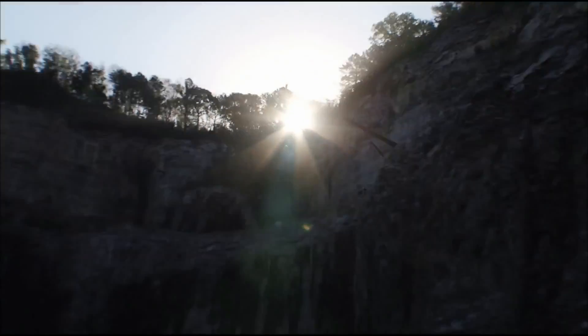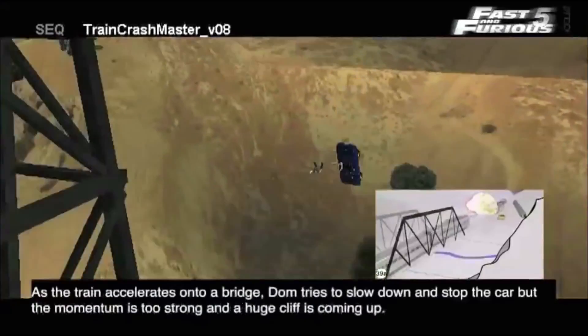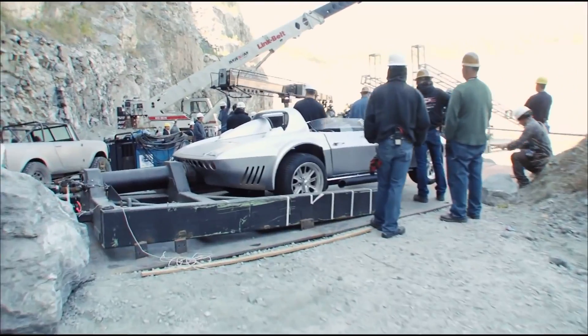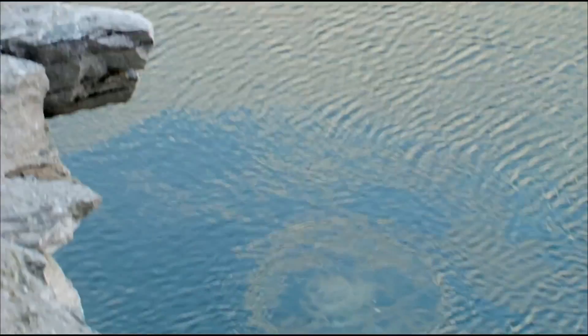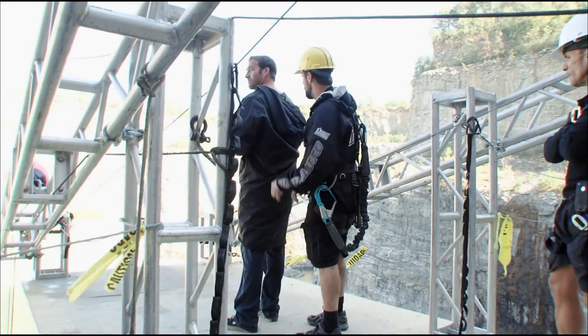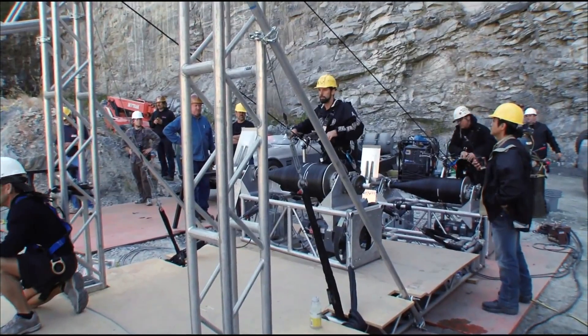For the finale of the sequence, we've got to throw this Corvette off of the edge of the canyon. We used basically an air cannon and launched the Corvette into the water down below. We did it in two passes — one where the stunt guys jump into the water from the same platform.